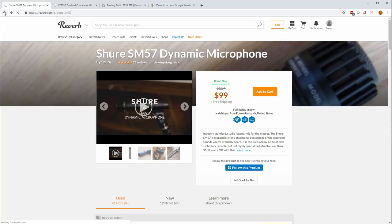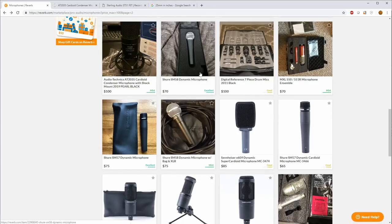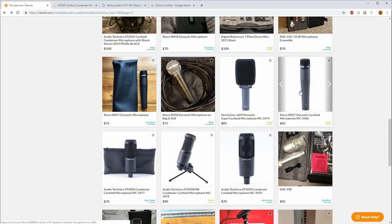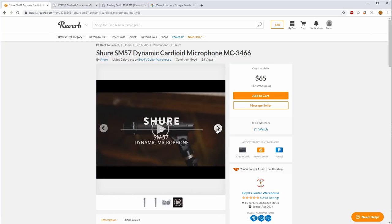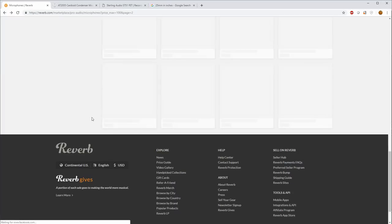The SM57 is a terrific first microphone — you can sing into it, play guitar, mic a cab, mic a drum, mic hand percussion. They're just well made and you'll have it for the rest of your life. There's also the SM58 — a good alternative, but the ball end makes it a little harder to position when micing a cabinet or drum, so I prefer the SM57. There's also the E609, good for micing guitar cabs. Another SM57 for $65 in good condition — a bit beat up but might be worth looking into.